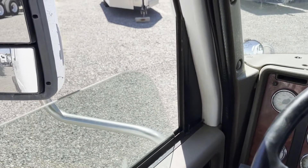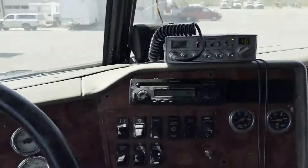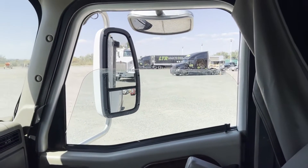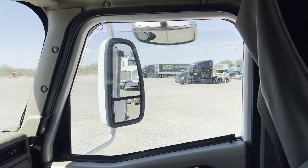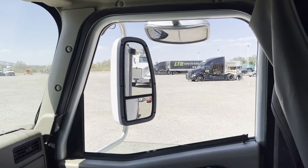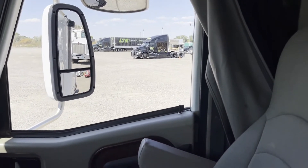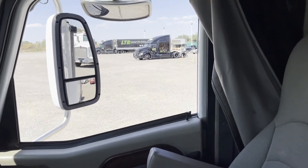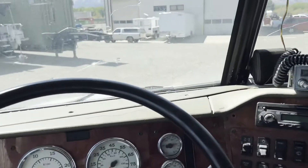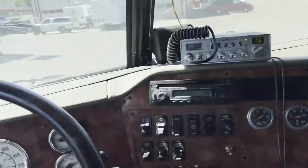It's this one right here. It's 102 out today so I had the windows down. I hear the lock's working — I don't know if it's working or not, that's not going up and down — but I hear the mechanism working.